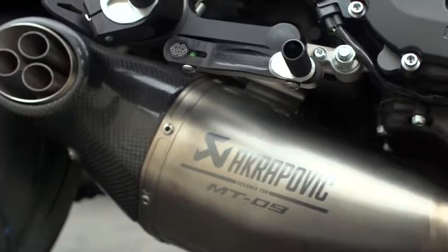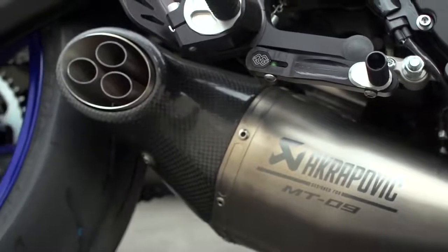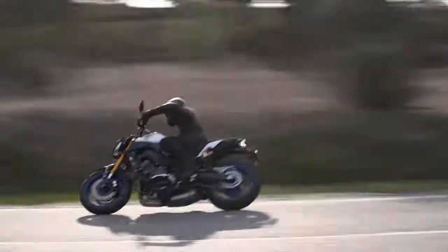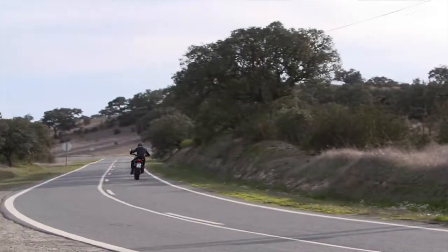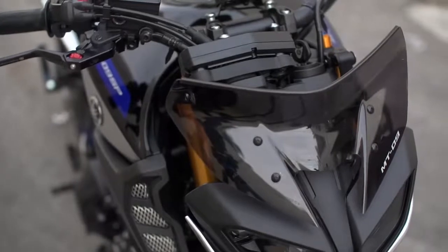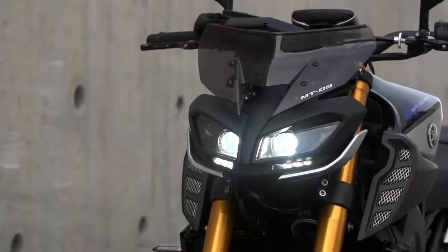Under the engine we can see the full Akrapovic exhaust system with carbon end cap and exclusive MT-09 logo. This exhaust really enhances the sound of that CP-3 engine. Up front you'll find the accessory fly screen, offering the rider some additional wind protection and giving a more aggressive look.